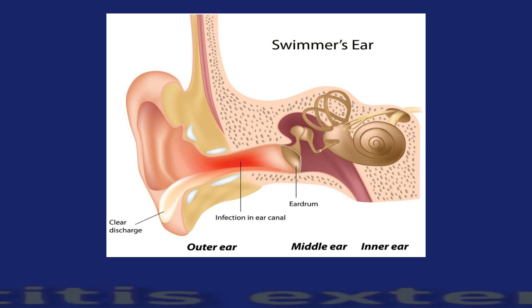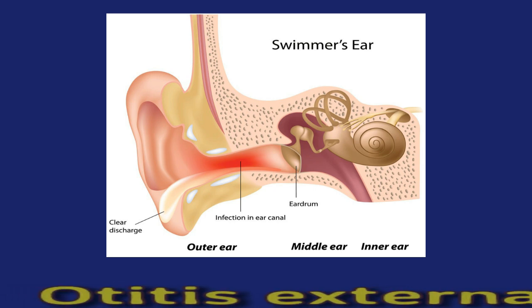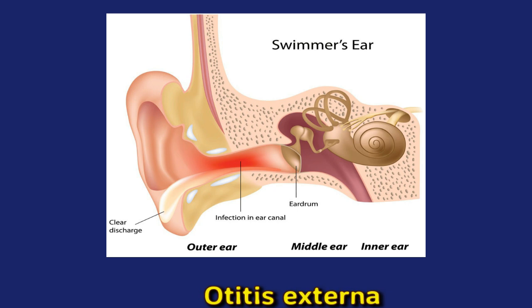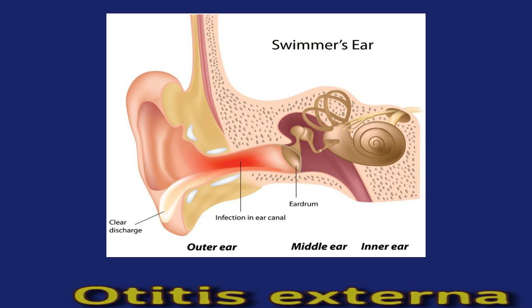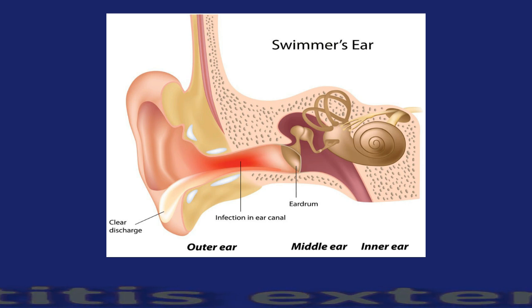Otitis externa. Otitis externa, or swimmer's ear, is a condition that causes inflammation, irritation, or infection of the ear canal. It can sometimes cause the lymph nodes around the ear to swell. Other common symptoms include a swollen ear canal, redness of the outer ear, a blockage in the ear, muffled hearing or hearing loss, itching inside the ear, discharge from the ear, pain inside the ear especially when touching the ear lobe, and pain that radiates to the head, neck, or side of the face. Otitis externa often occurs when water becomes trapped in the ear, leading to the growth of bacteria and fungi.